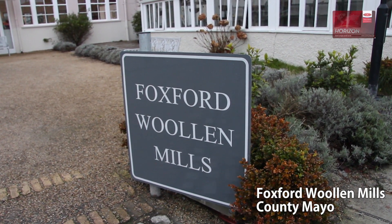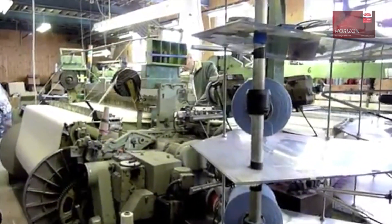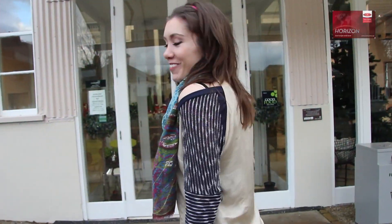We're here at the Foxford Woollen Mills. Established by nuns in the late 19th century and harnessing the power of the River Moy, the Foxford Woollen Mills has been a mainstay of County Mayo for 120 years. Let's do some shopping.